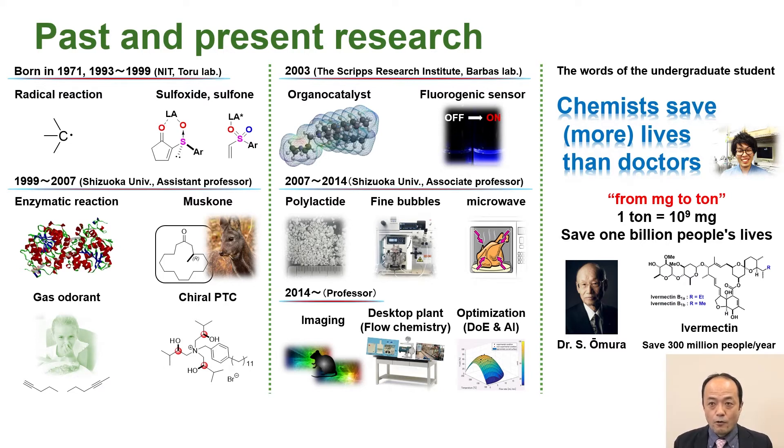And then organic catalysis and fluorescence sensors at the Scripps Research Institute. But one day, when I was in my 40s, an undergraduate student told me: chemists can save more lives than a doctor can. If one mg of drug can save one person's life, and if we can manufacture a ton of it, we can save a billion people. Since then, I have become interested in not only playing with molecules, but also in powerful synthetic technologies.